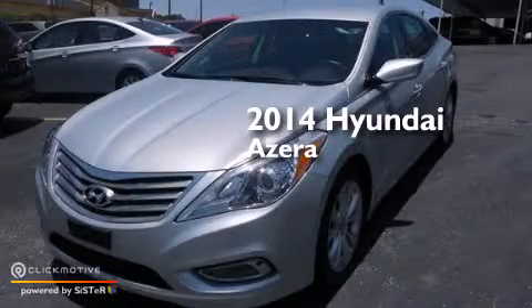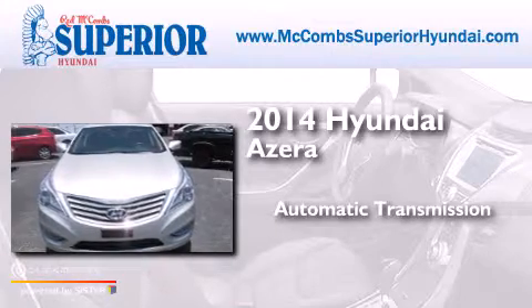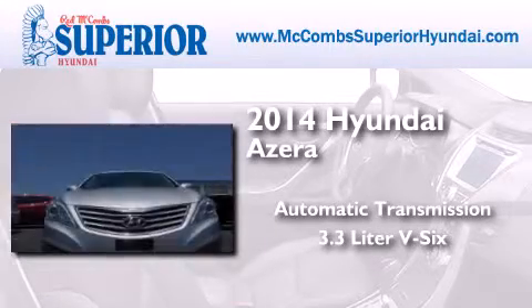This is a 2014 Hyundai Azera. This four-door sedan has an automatic transmission and a 3.3-liter V6.